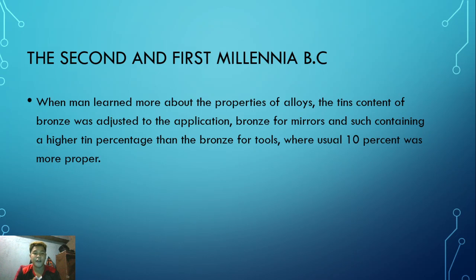In the second and first millennia BC, when man learned more about the properties of alloys, the tin content of bronze was adjusted according to its application. Bronze for mirrors contained a higher tin percentage, whereas bronze for tools usually had around 10 percent tin, which was more proper. They adjusted the bronze composition depending on what they were making - such as mirrors or tools.